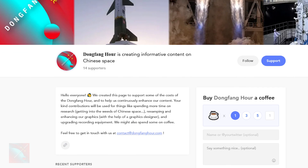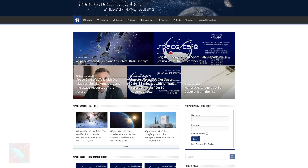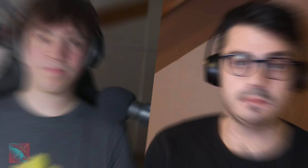A special thanks to our most recent supporters who bought us coffees at buymeacoffee.com/dongfanghour, notably Tianhuang Cornucopia who left a very nice message, and one very kind anonymous donor. A special shout out to our good friends at Spacewatch.global and Go Taikonauts — two excellent sources of space industry news. Thanks very much, have a good rest of your week, and thank you for listening.